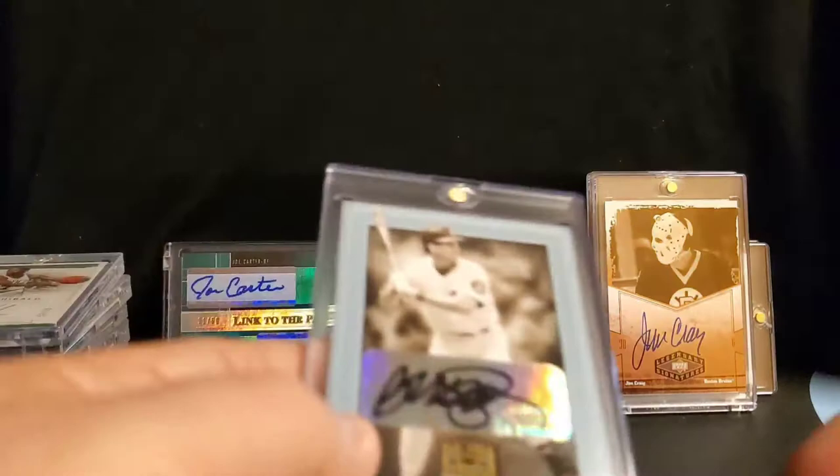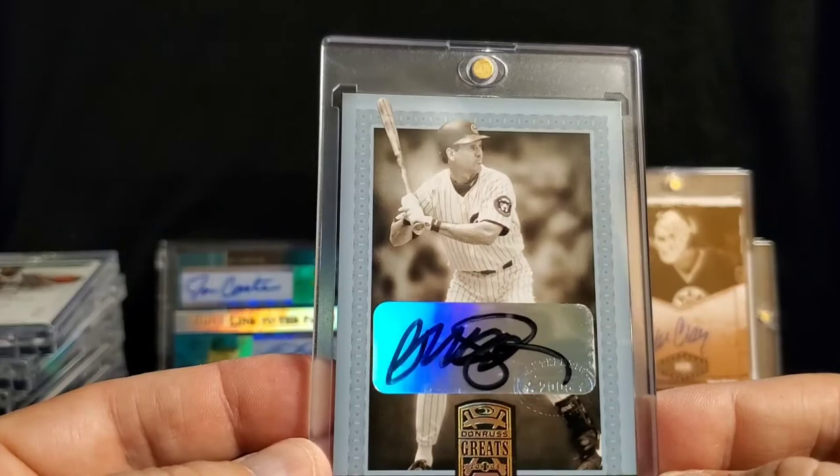For Chicago Cubs fans — Ryne Sandberg, sticker auto from Donruss. Not even sure what year that's from, but it's not important.